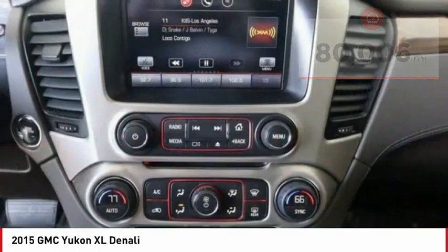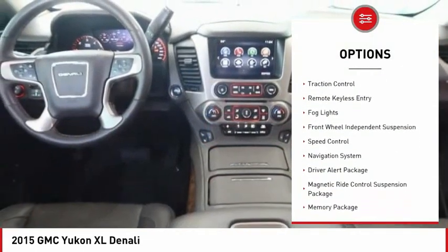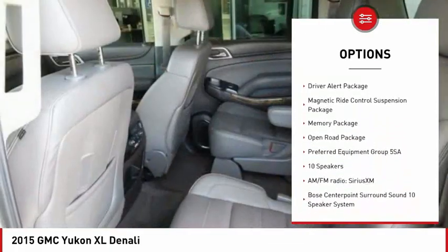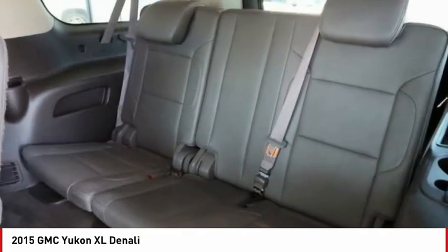Here are some of this vehicle's great options: electronic stability control, alloy wheels, power liftgate, power rear liftgate, brake assist, traction control, remote keyless entry, fog lights, front wheel independent suspension, and speed control.